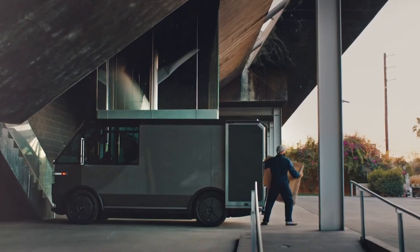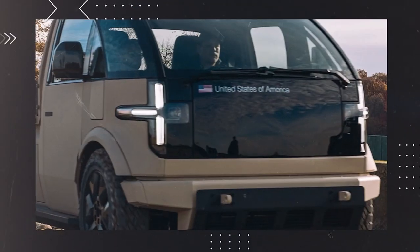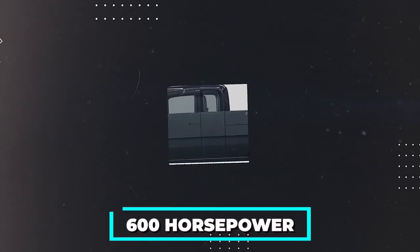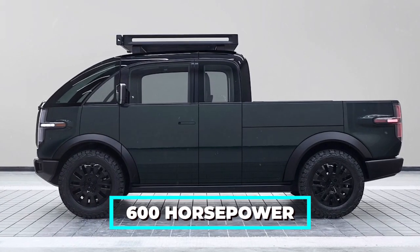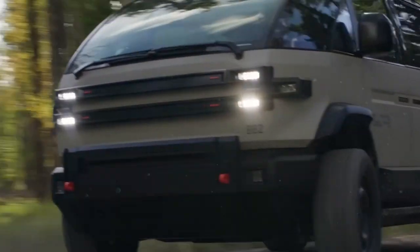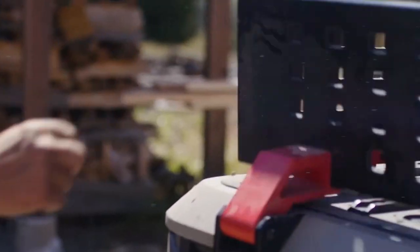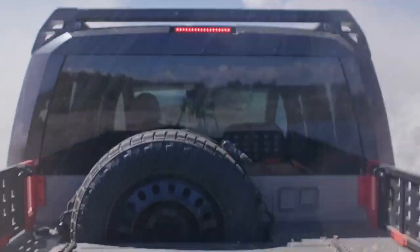Canoo has been testing a special version of their truck in Texas called the Light Tactical Vehicle. It's like something out of a movie — designed for the U.S. Army and sporting a whopping 600 horsepower, this beast is built to handle extreme conditions without breaking a sweat. The U.S. Army is actually checking it out, interested in the rugged version for its might and versatility.